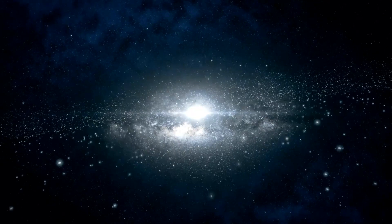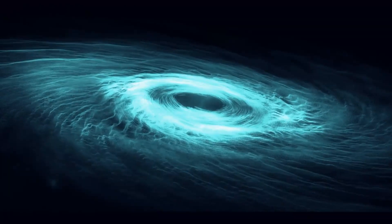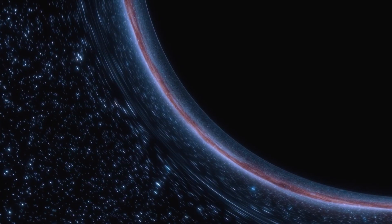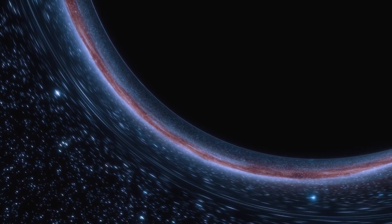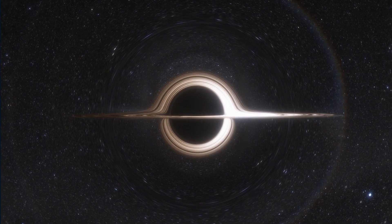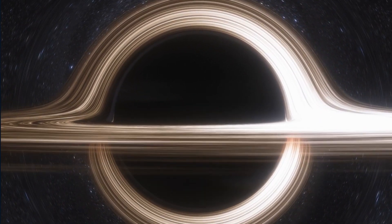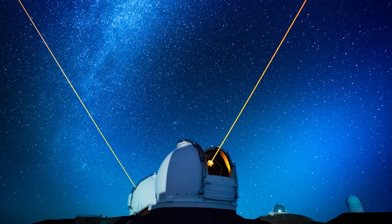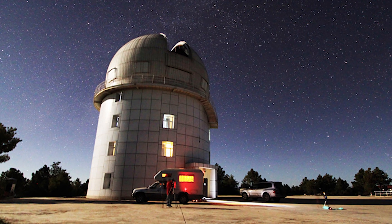As the universe continued to expand and evolve, other stars met the same fate as the first black hole — they collapsed and formed black holes of their own. But the first black hole remained, growing larger as it absorbed matter and energy that crossed its event horizon. The oldest black hole we know of to date is called TON 618, and it's estimated to be around 13 billion years old, nearly as old as the universe itself. This black hole was discovered using the Keck Observatory in Hawaii and the Lijiang 2.4-meter telescope in China. The discovery of this black hole has given us a glimpse into the early universe and the formation of black holes.